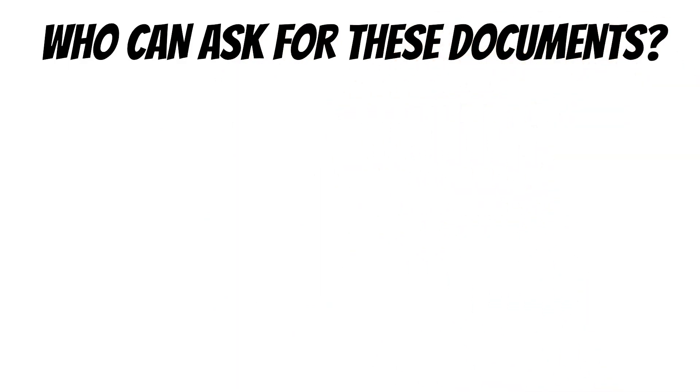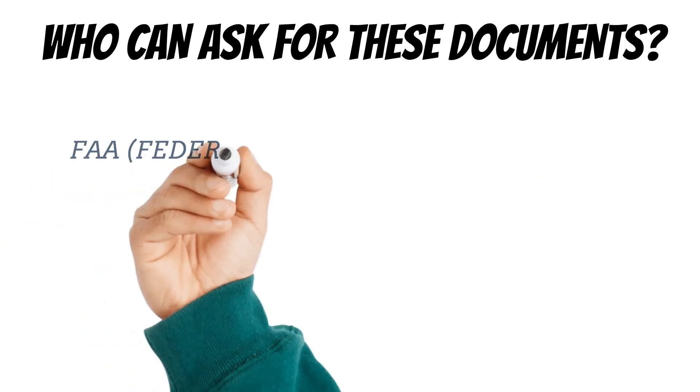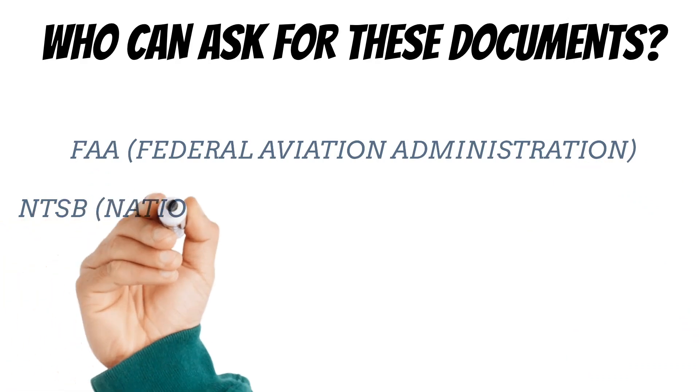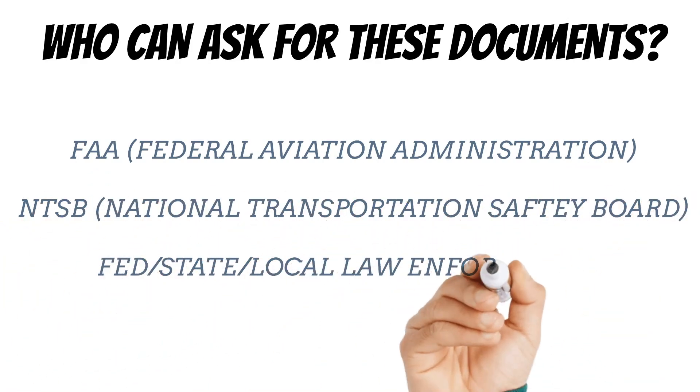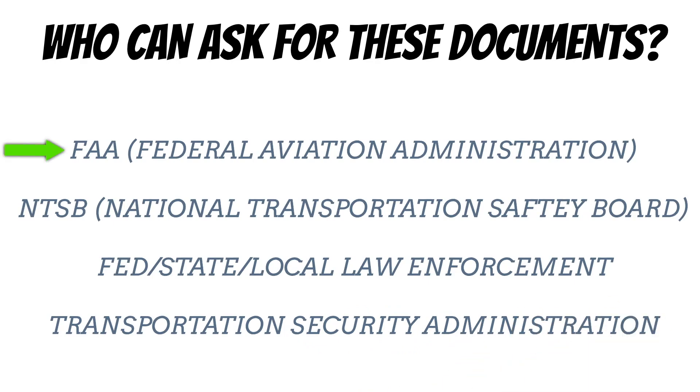That brings up a good point — who can ask me for these papers? I can't tell you how many times I've heard 'what are they going to do, pull me over up there?' — and that's about the dumbest thing to come out of someone's mouth. Because there are a lot of people that can ask you for these documents, and if you don't produce them when they ask, it can get you in a lot of trouble. In addition to the FAA, you could get asked by the NTSB, federal, state, and local law enforcement, and an authorized representative of the Transportation Security Administration. All these guys have the right to ask for your stuff.